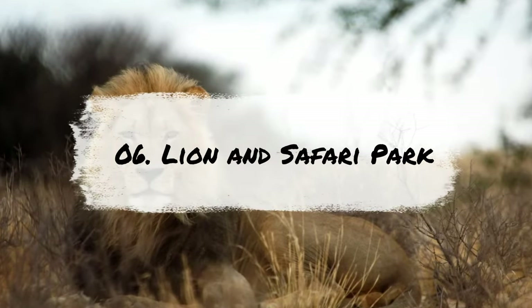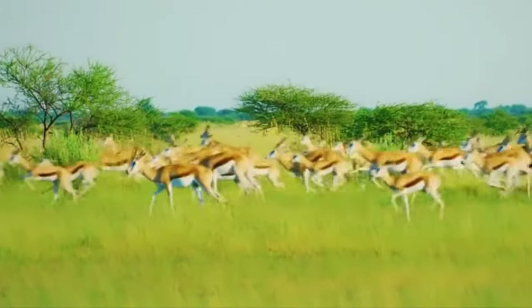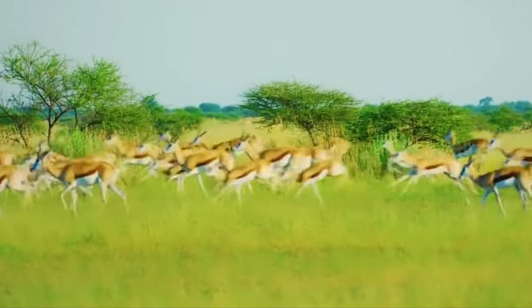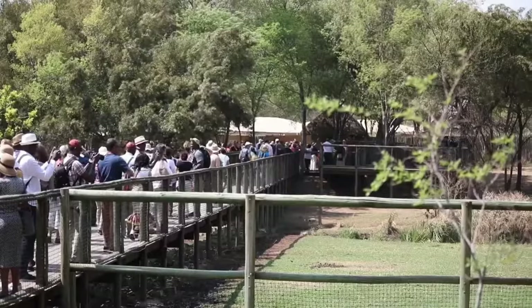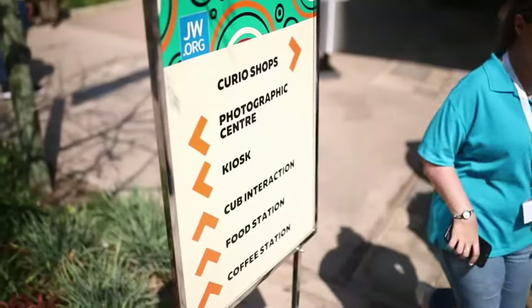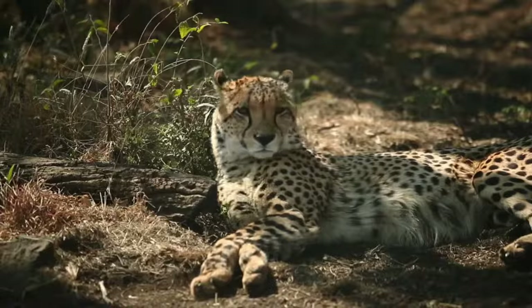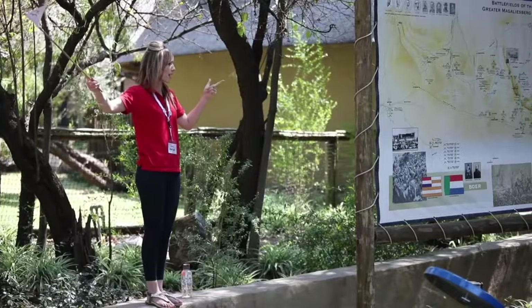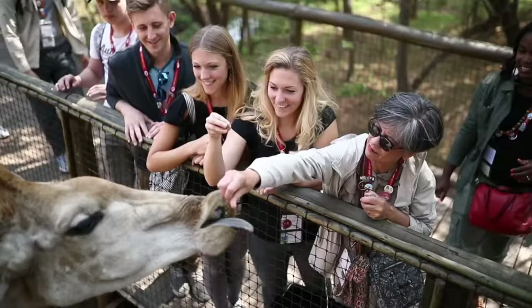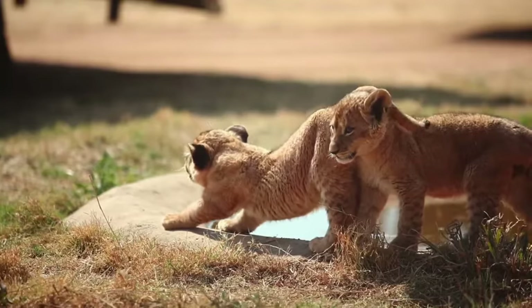Number 6: Lion and Safari Park Day Trip. Looking for a thrilling African wildlife experience near Johannesburg? Look no further than the Lion and Safari Park. Just a short drive from the city, this park is home to some of Africa's most majestic creatures, including lions, cheetahs, giraffes and zebras. Get up close and personal with the animals through unique interactions, such as hand-feeding giraffes, taking a cheetah walk or even cuddling with lion cubs.